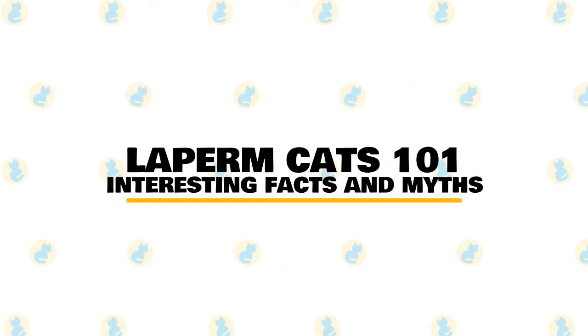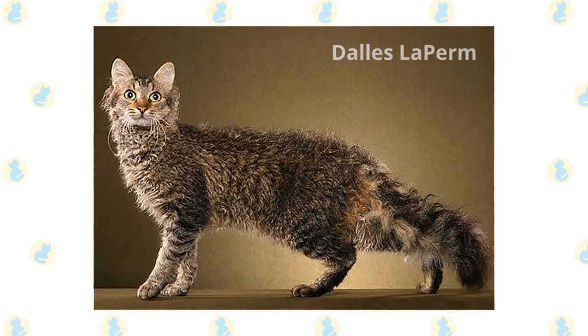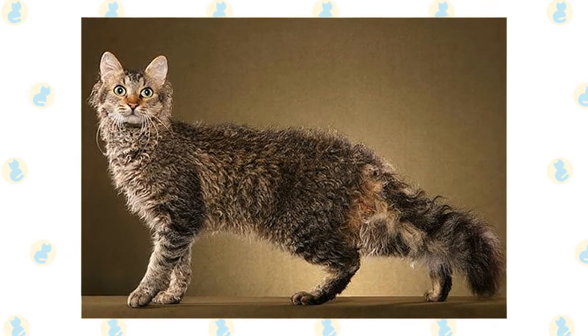In today's video, we are going to talk about some interesting facts and myths about the La Perm cat. Also known as the Dalles La Perm, the La Perm is a newer breed with a relatively short history. In fact, the first known La Perm litter was born in 1982.